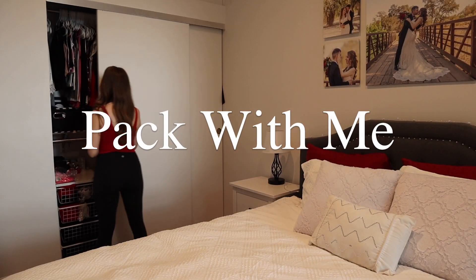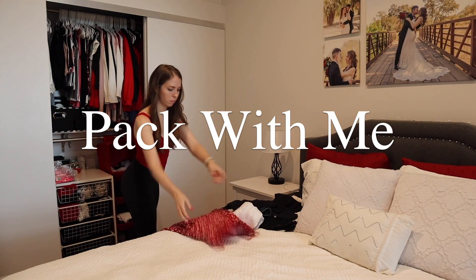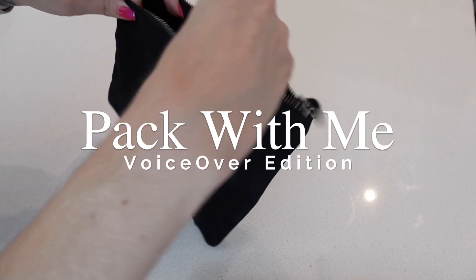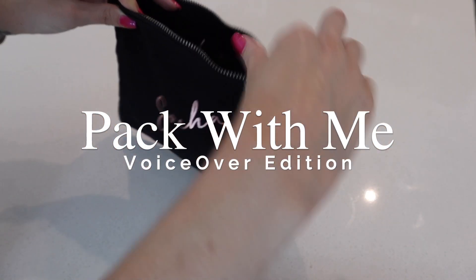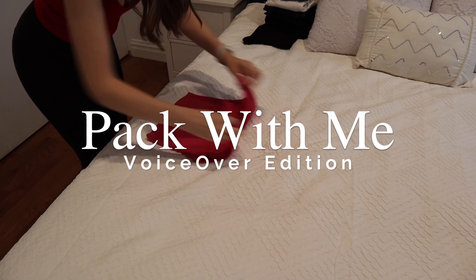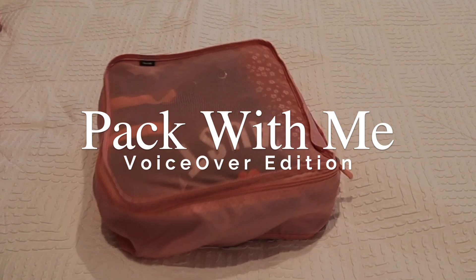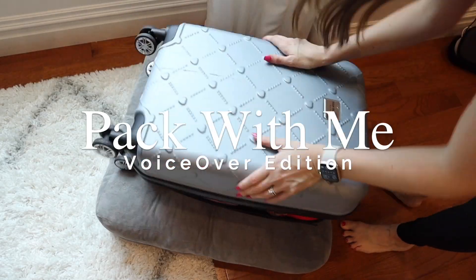Hello! I am so excited you're here to pack with me. In this video, I will be packing only a carry-on for a 12-day trip to Northern California to see family. As a serial overpacker, I am really working on reducing the items I think I need and learning to live with less, at least while I'm away.